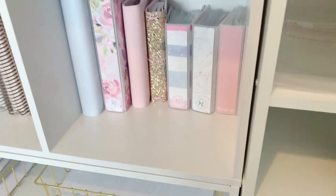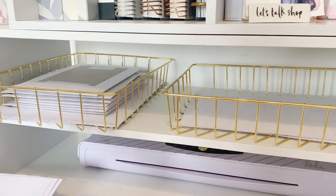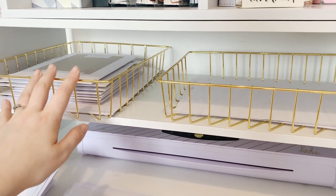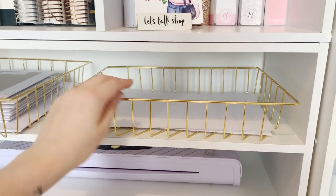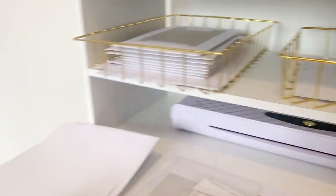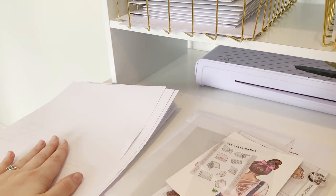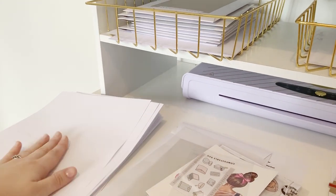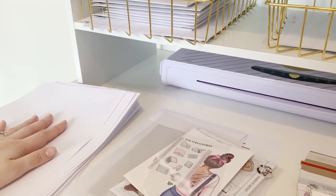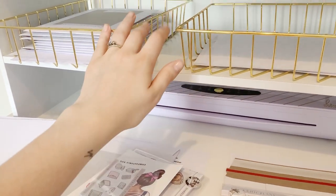Down here I have all my invoices — these are ones that are done and ready to go, and these are ones that have already been posted. Down here I have all of April's paperwork. I do my tax at the end of each month just to keep on top of it, so that needs to be done — some of these invoices still need to be filed separately for now.